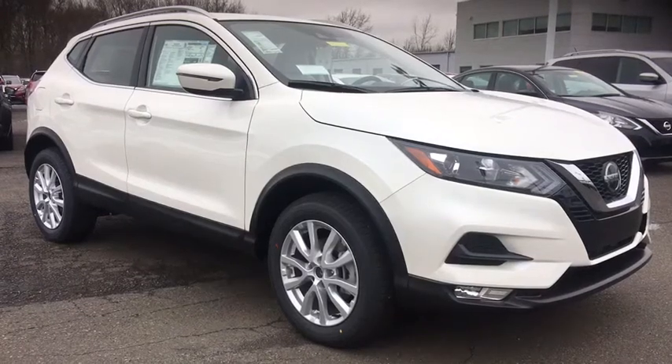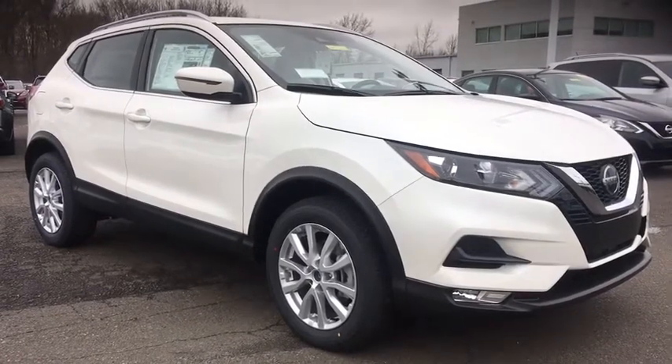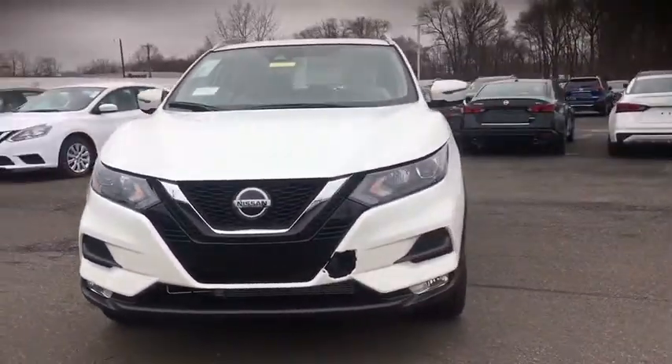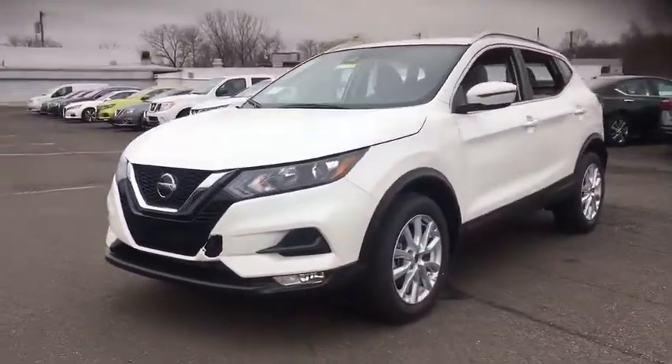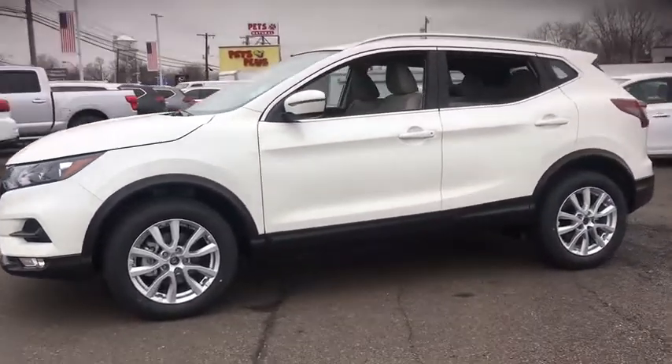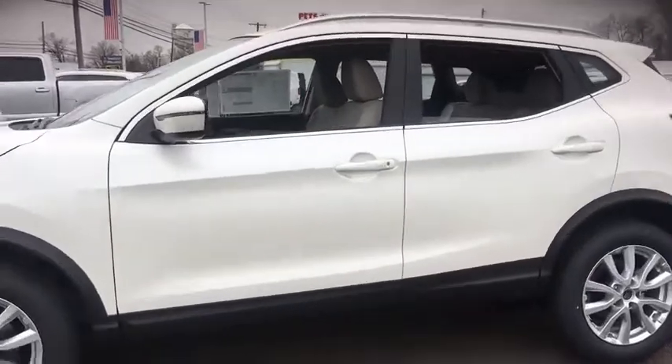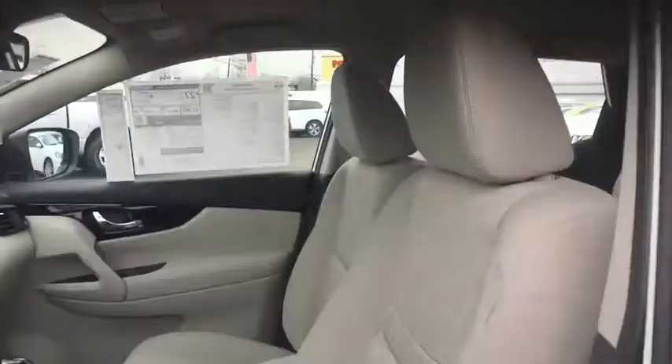Make a great choice today with the 2020 Nissan Rogue Sport. The Nissan Rogue Sport is a subcompact SUV that provides all the functionality. A smooth ride, lots of cargo room, and a roomy back seat is a recipe for a pleasant traveling experience. Here are some of this vehicle's great options.